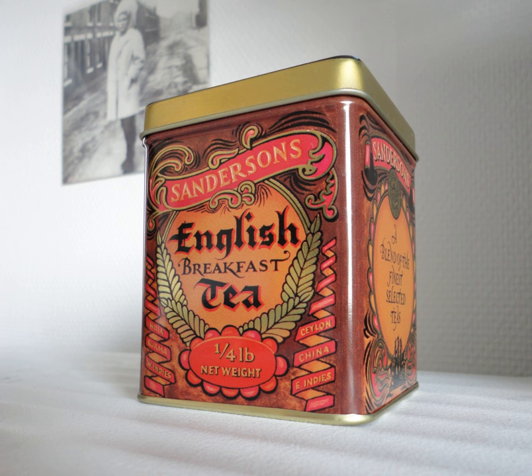Origins. Accounts of its origins vary. Drinking a blend of black teas for breakfast is indeed a long-standing British custom. The practice of referring to such a blend as English breakfast tea appears to have originated not in England but in America, as far back as colonial times. An additional account, referencing a period-era Journal of Commerce article, dates the blend to 1843 and a tea merchant named Richard Davies in New York City.